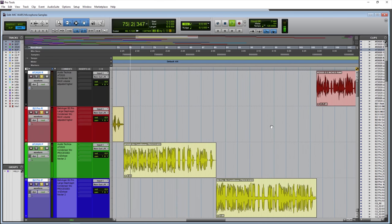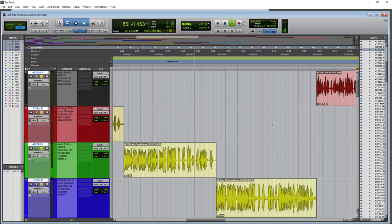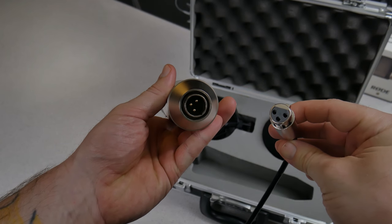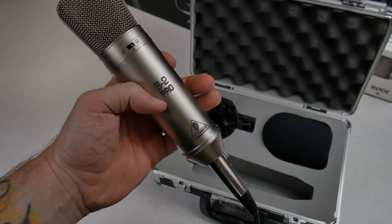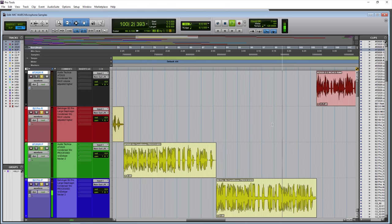Get an idea of how a large diaphragm condenser is very sensitive to its surroundings — the Behringer B2 Pro, large diaphragm condenser microphone. Here are the processed versions: the AT2020 with air conditioner on, about 3 to 4 inches away, plus keyboard tapping. Then the Behringer B2 Pro processed, 3 to 4 inches away with the air conditioner on and keyboard, demonstrating how a large diaphragm condenser picks up background noise.